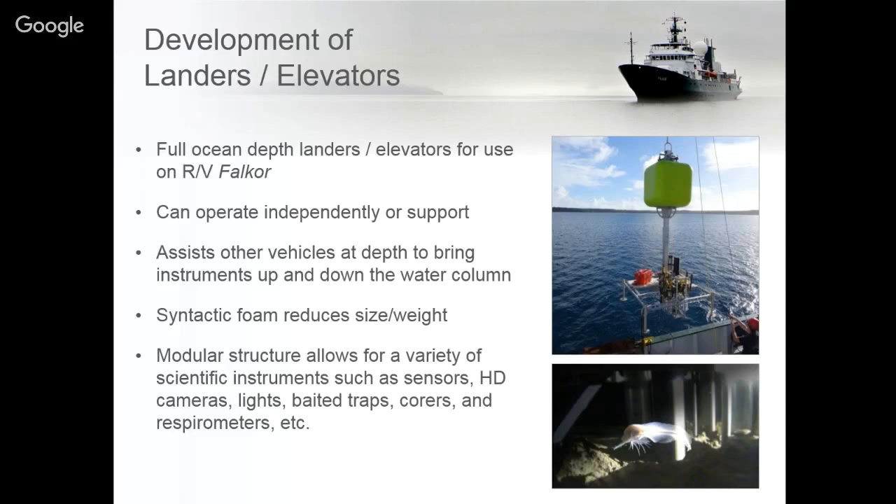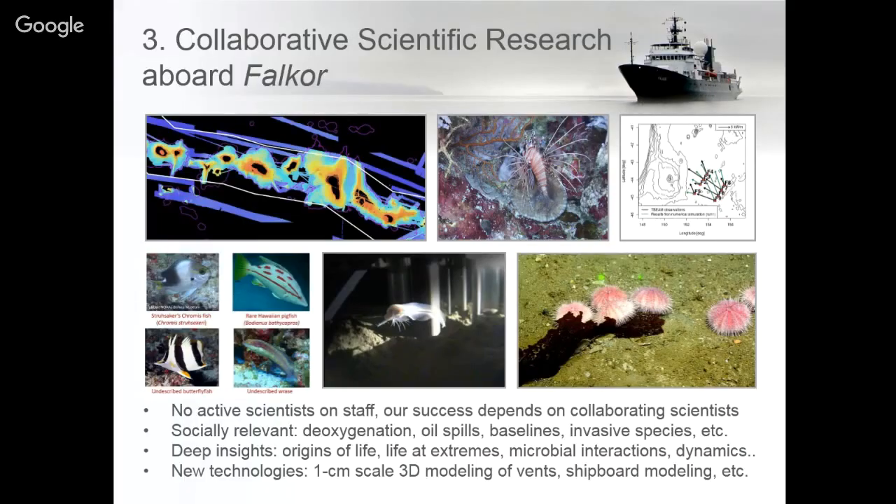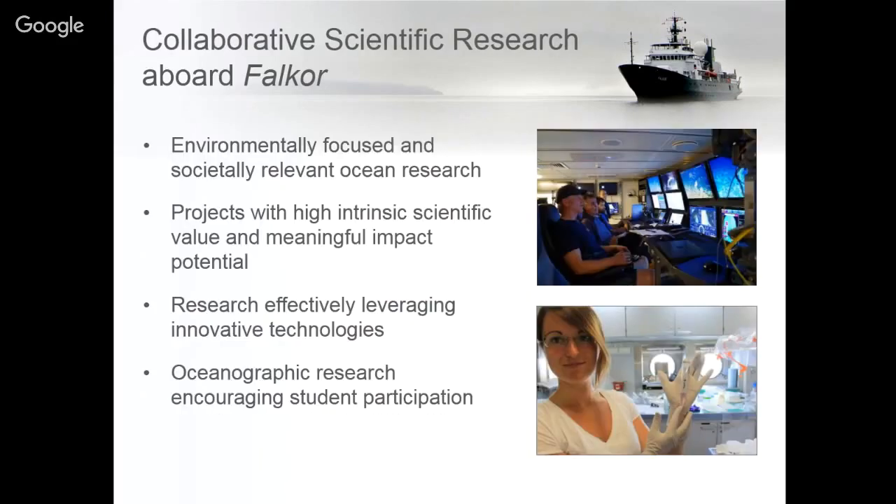Aside from working on vehicle development and bringing different robotic platforms on Falkor, we really look for collaborative scientific research. We have no active science staff, but we bring scientists on so they can conduct different types of research. We've worked in all the different oceans across all types of oceanography — from mapping to exploring different species of fish to looking at air-sea interactions at the surface. We focus on science that is environmentally focused and societally relevant, with high intrinsic scientific value, and that encourages outreach and student participation.